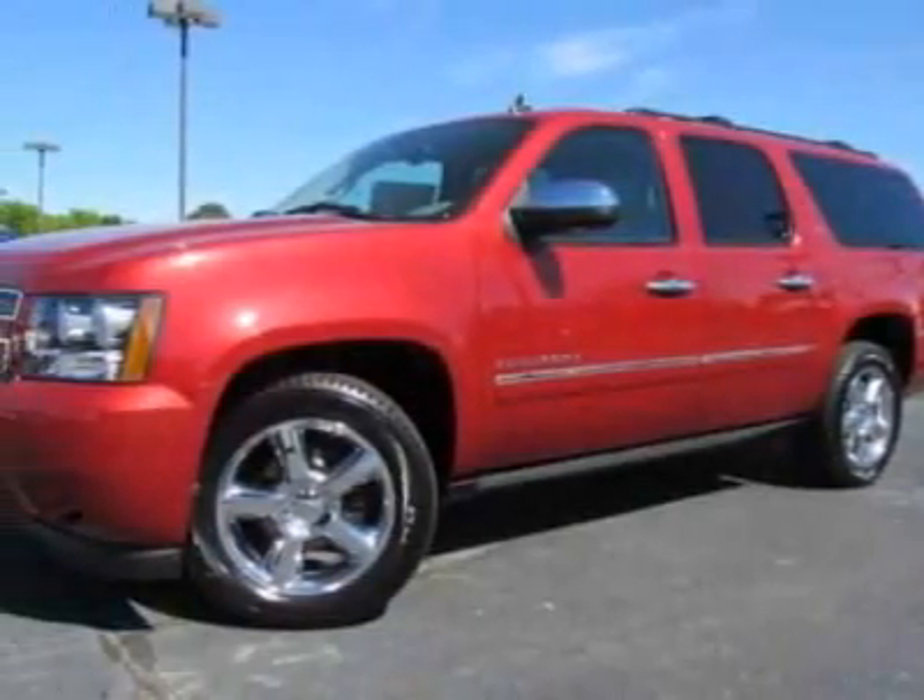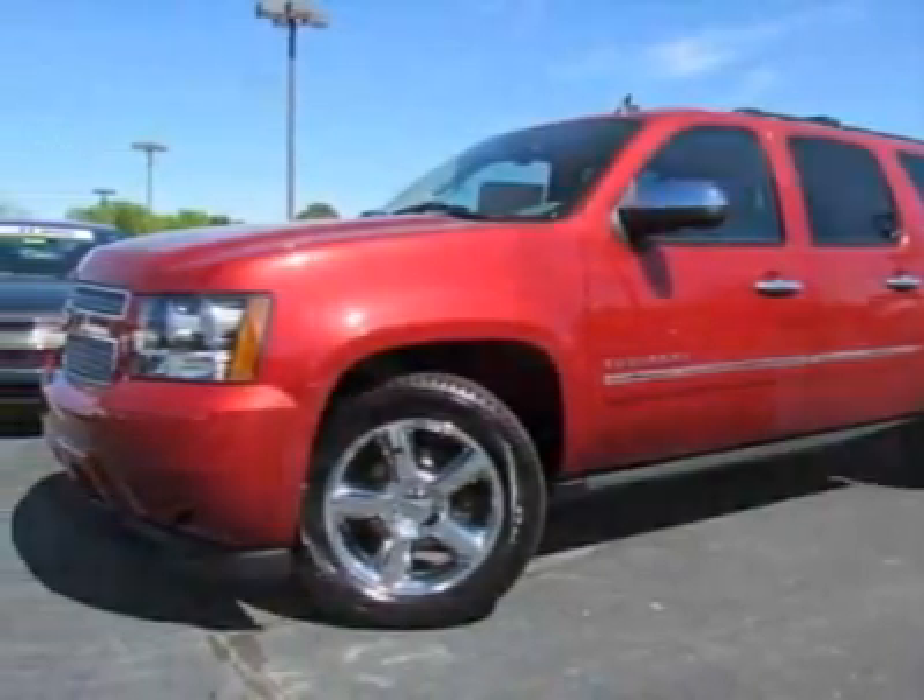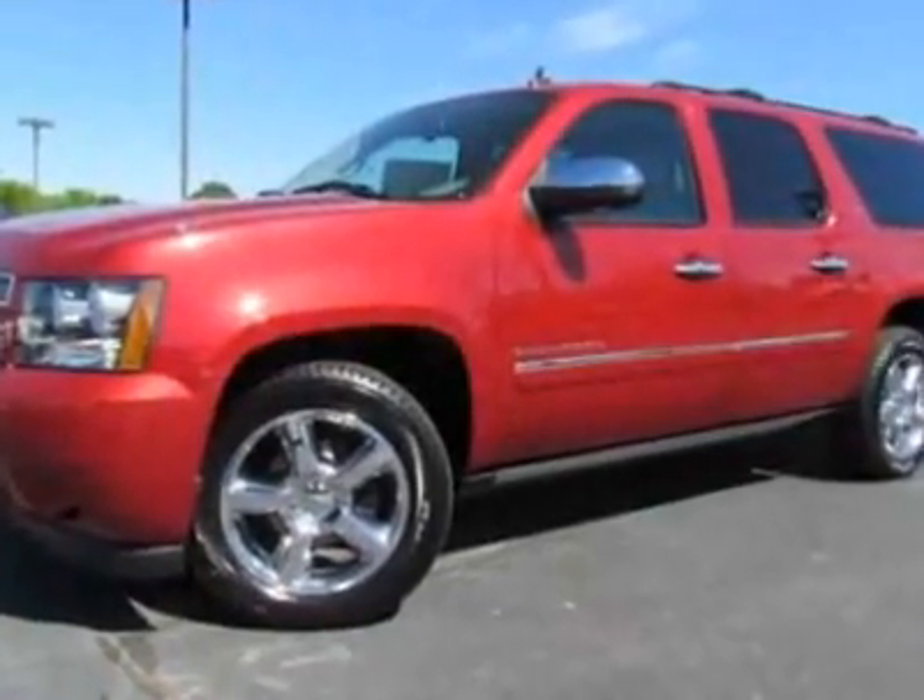Look at this new 2012 Chevrolet Suburban. For your protection, this vehicle has a full factory warranty.